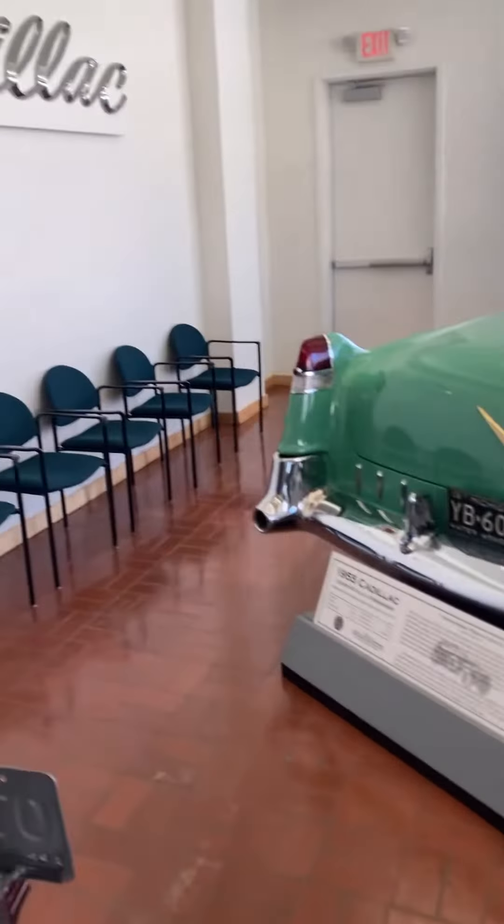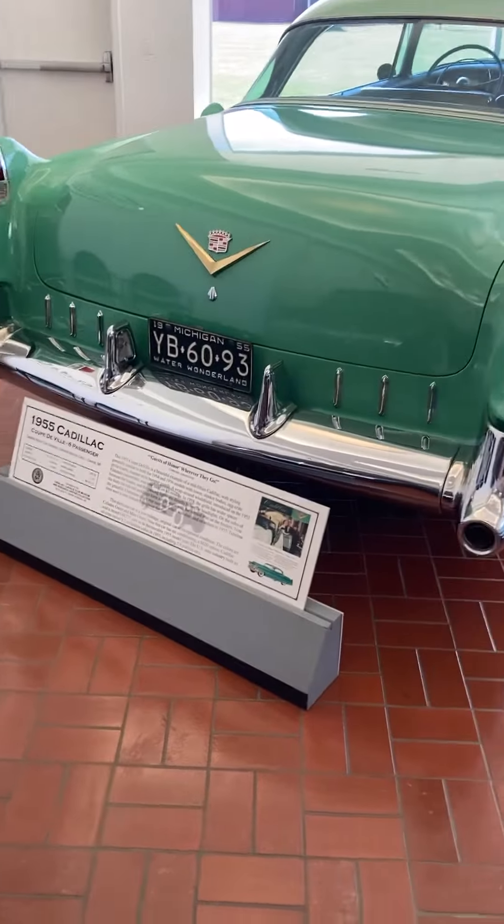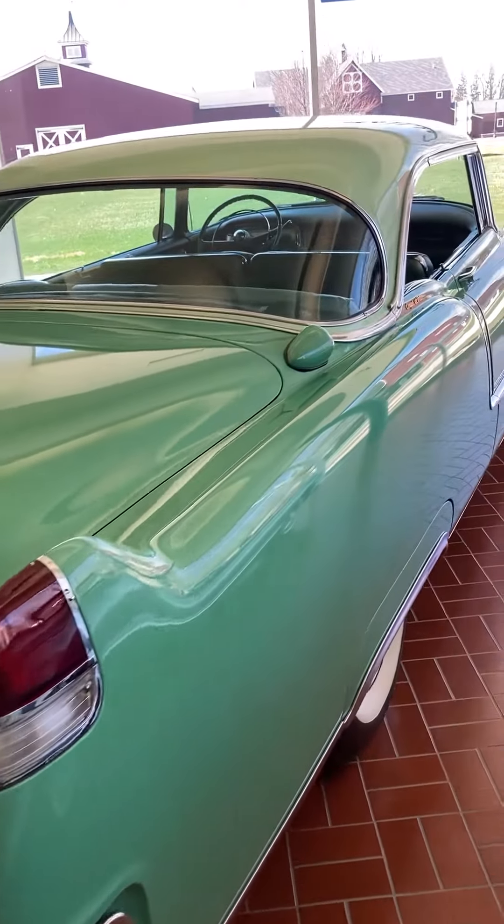We're back at the Gilmore Car Museum today. We're at the Cadillac Museum and I had a request from somebody to do a video on the '55 Cadillac Coupe de Ville. So here we go.